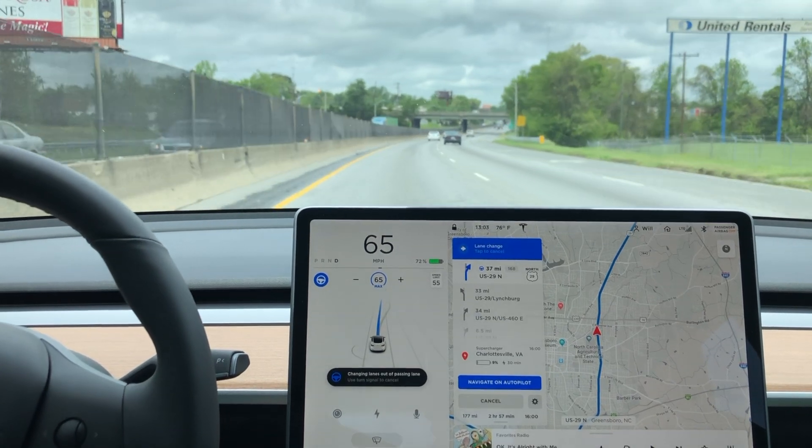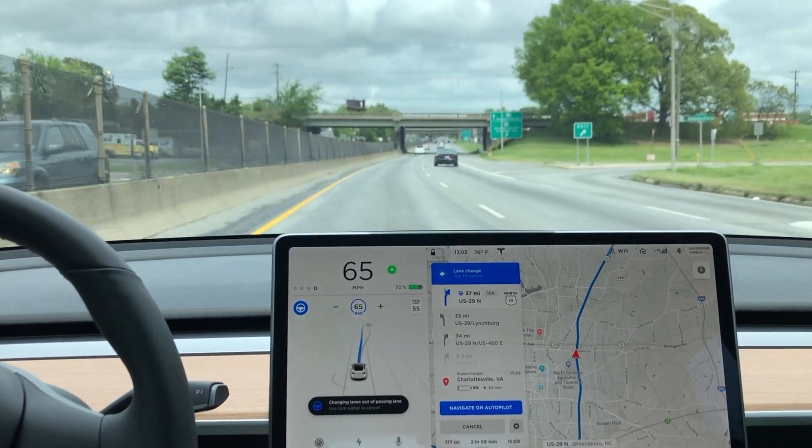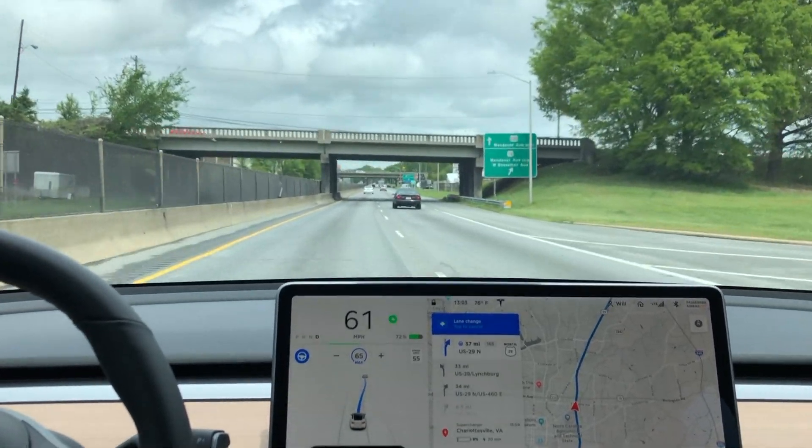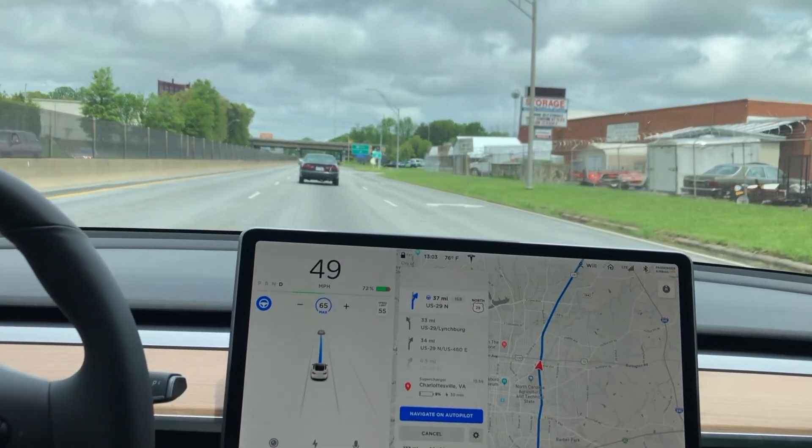As you can see, we are in Navigate on Autopilot, and the car is going to make these lane changes automatically. There's no input from the driver. The only input the driver has is putting the destination in that they want to go to.